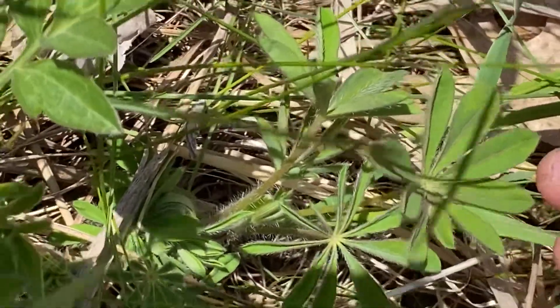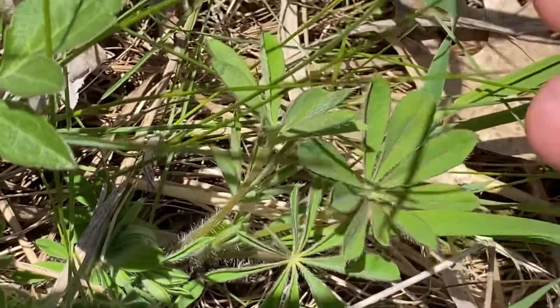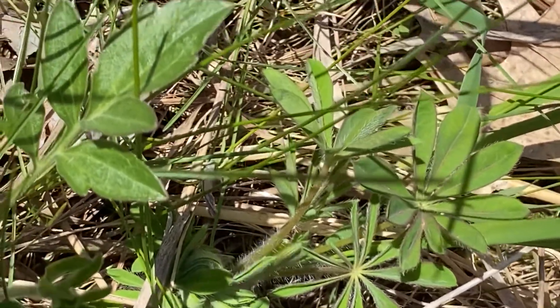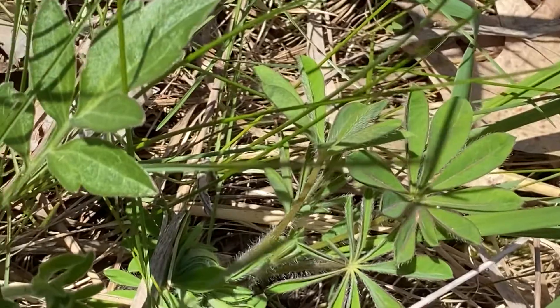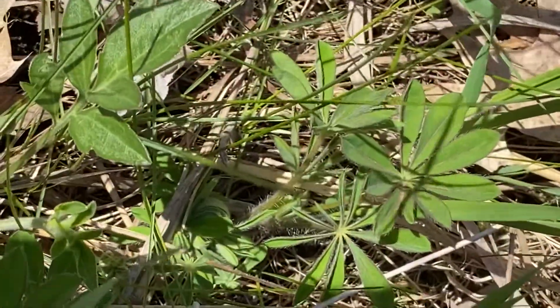Do you guys know the story with the Karner blue? They're obligate with lupine. A lot of people plant lupine for the Karner blue, which is a butterfly that's an endangered species in Michigan. We're in kind of a man-made grassland just right by the bog.